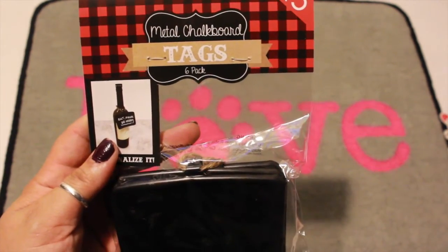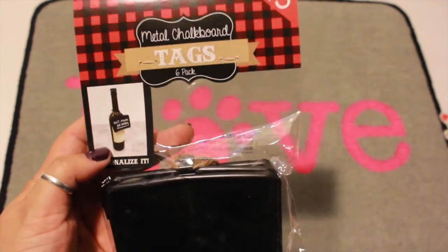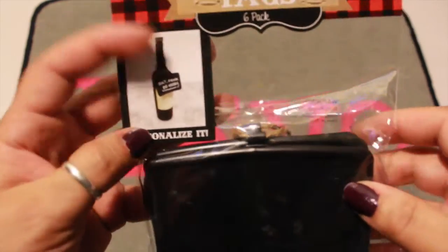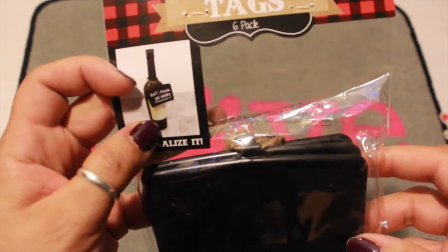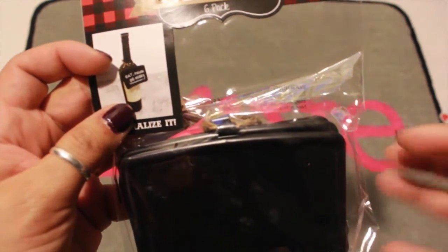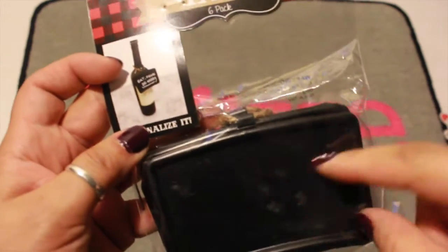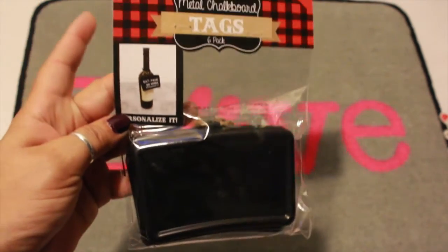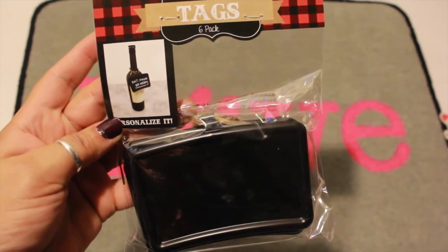I absolutely love this — I picked up these metal chalkboard tags. Six come in a pack and these were $3, but they're really cute. Like if you want to give a bottle of wine as a Christmas gift, you can put this little tag on it and write whatever you want on it. I thought that was really cute.